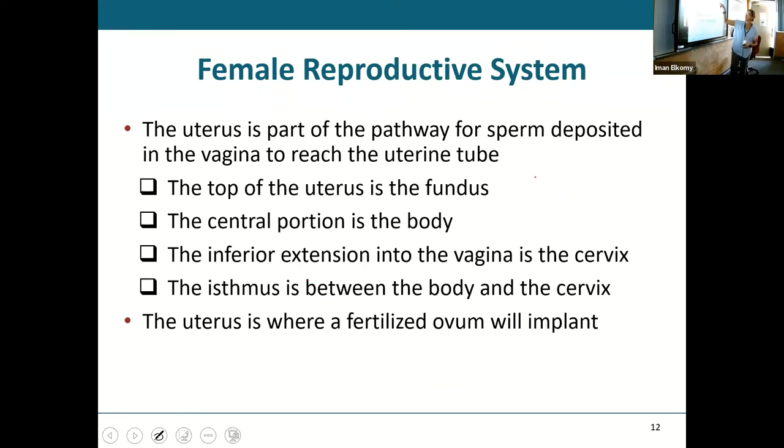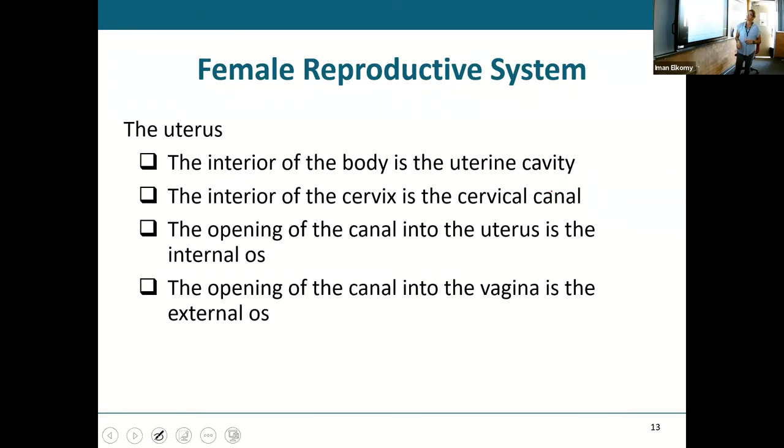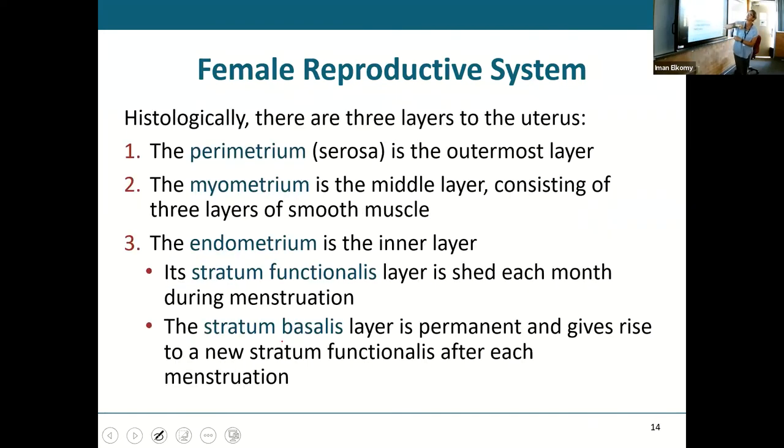The uterus: the top is the fundus, the central portion is the body, and at the end you've got the cervix. The cervix has two openings — one on the inside called the internal os, and one on the vaginal side called the external os. This is where you want your fertilized egg to implant. Inside, the perimetrium is the serosa that covers it, the myometrium is the thick muscular layer — actually three layers — and then you have the endometrium, which has a stratum functionalis and stratum basalis. The stratum functionalis is the part shed with the menstrual cycle; the stratum basalis remains and helps regenerate the functionalis.